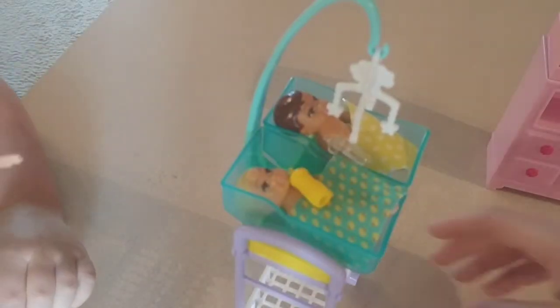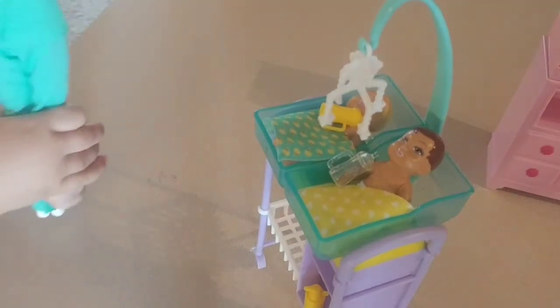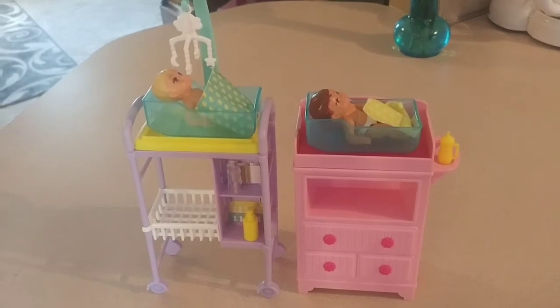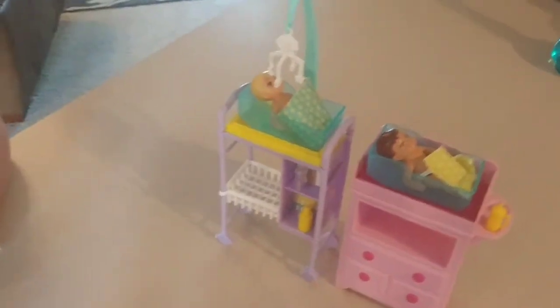Babies have their bottles. The babies have had their bottles, they've had a diaper change, they've had a bath.